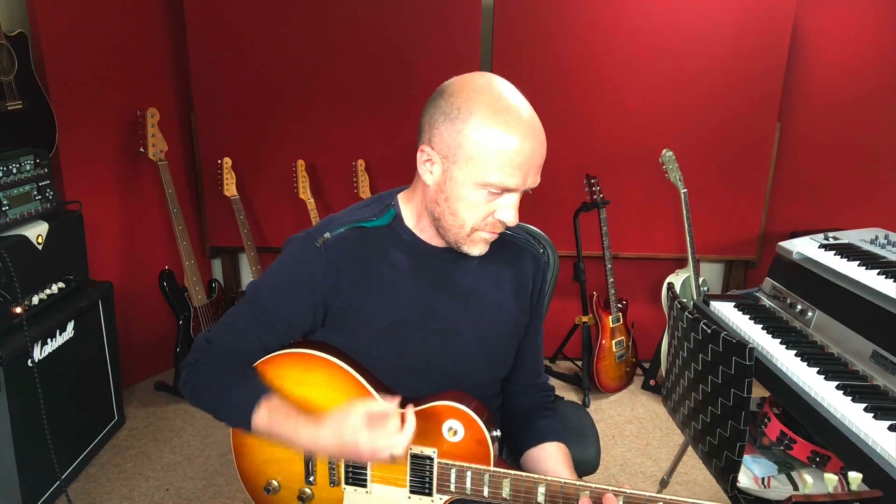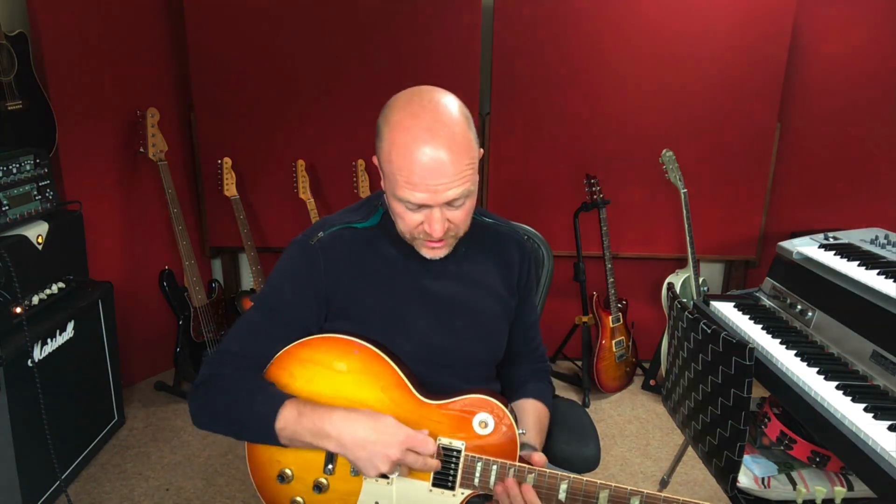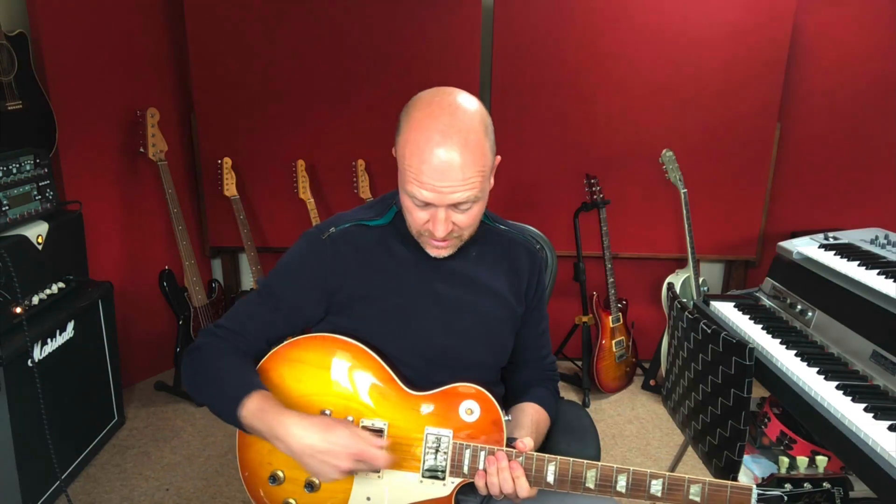But what it's not so good at is the clean funk stuff. And that's because it hasn't got single coil pickups — it's always using a combination of either humbucker or both combined.